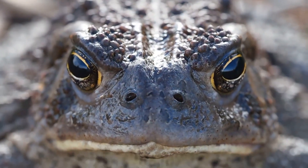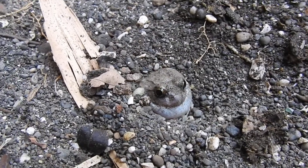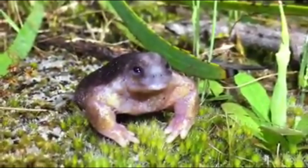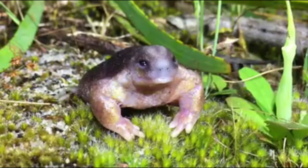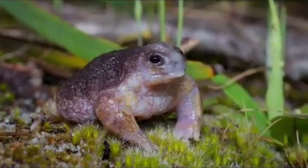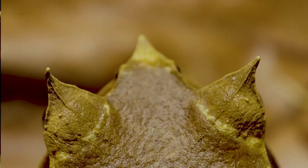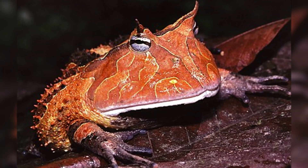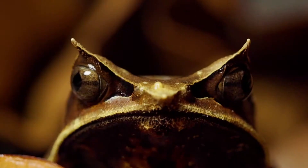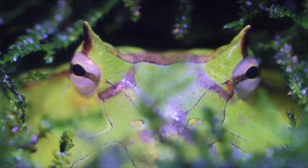Millions of years of evolution sculpted frogs into strange, specialized shapes, each solving a unique survival challenge. The turtle frog is round and compact with powerful limbs for digging forward into sand. It spends most of its life underground, feeding on termites and avoiding predators entirely. The horned frog has a wide, flat body and massive mouth, ideal for sit-and-wait predation. It moves little, conserving energy and avoiding detection, then strikes with surprising power when prey comes near. Ambush hunting is a low-risk, high-reward survival strategy.